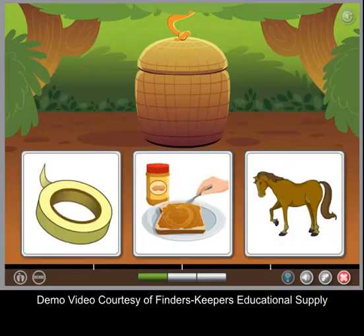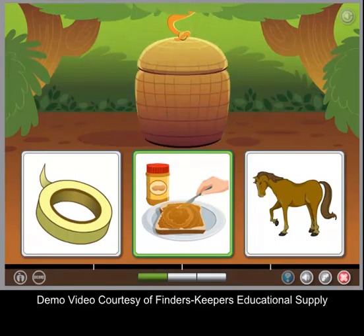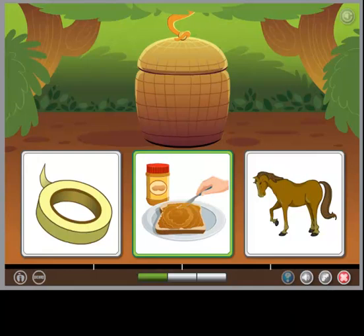The object is both sticky and brown. This one is both sticky and brown. This one is the object that the words describe.